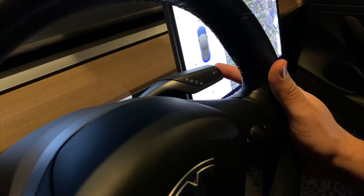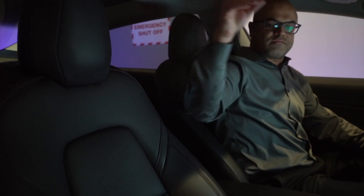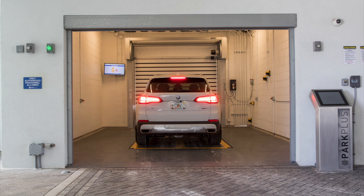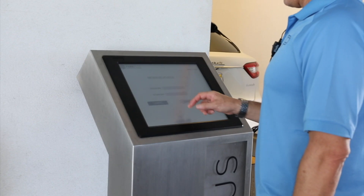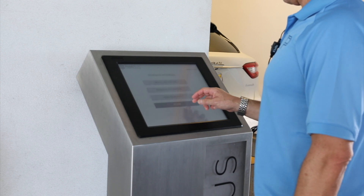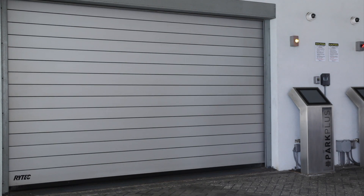If the vehicle is not aligned correctly, is oversized, or there is not an available space, the system will not accept the vehicle and it will need to be removed. Once accepted by the display, the driver shuts off the vehicle, sets it in park, engages the emergency brake, and removes belongings. All people and pets must then exit the loading bay area. Objects left in the loading bay may also prevent the storage of a vehicle. After exiting the loading bay, the driver proceeds directly to the dedicated kiosk outside the loading bay to activate the storage of the vehicle.